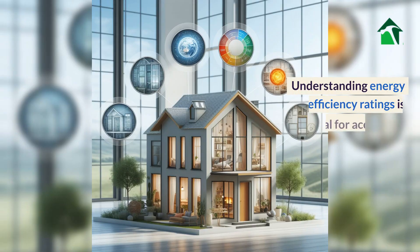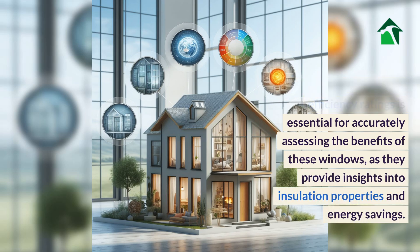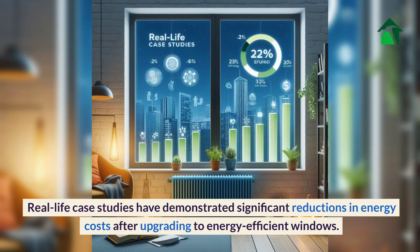Understanding energy efficiency ratings is essential for accurately assessing the benefits of these windows, as they provide insights into insulation properties and energy savings. Real-life case studies have demonstrated significant reductions in energy costs after upgrading to energy-efficient windows.